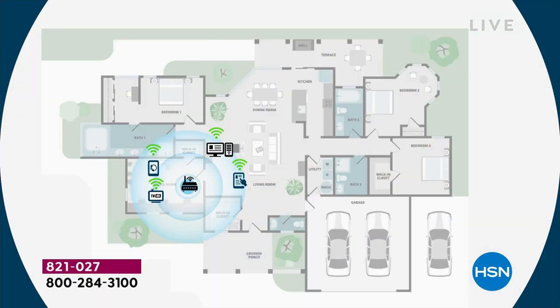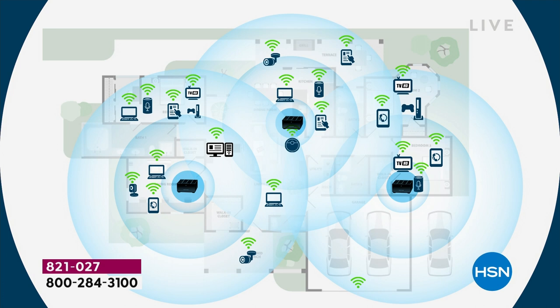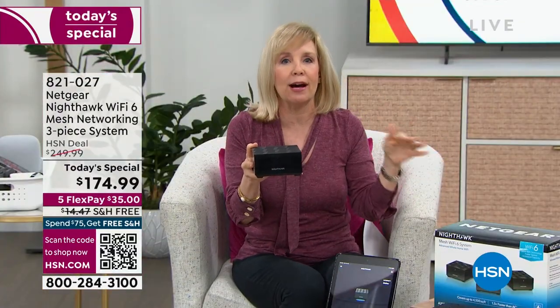Wi-Fi 6 is brand new — it's faster speeds and means all your devices can run at the same time without delays. Originally you had one router, which was fine when you had a computer in one room, but now everything has Wi-Fi. With mesh technology it's like a blanket of Wi-Fi over your whole home — you can go upstairs, downstairs, to the front of the house where your security camera doorbell is, all the way to the back, no buffering.